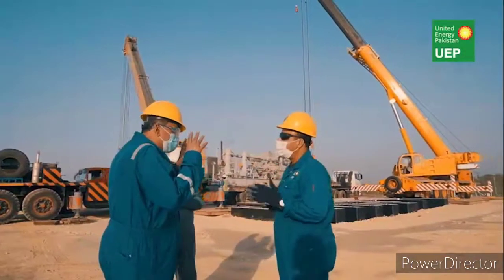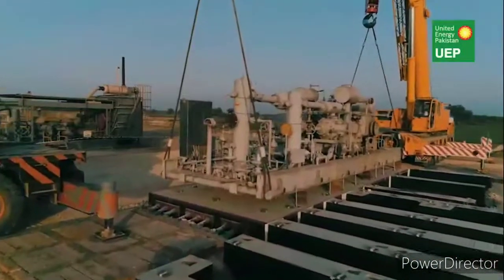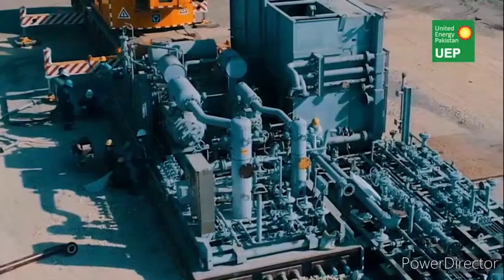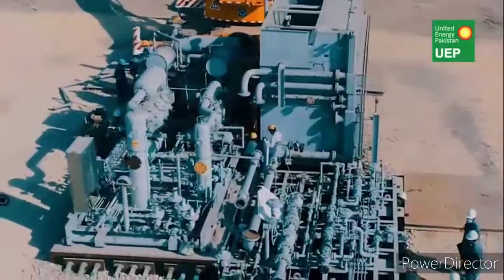The compressor on this foundation is planned for commissioning in February 2021. The success of this project will open the window for using this modular technology in future compressor relocations.